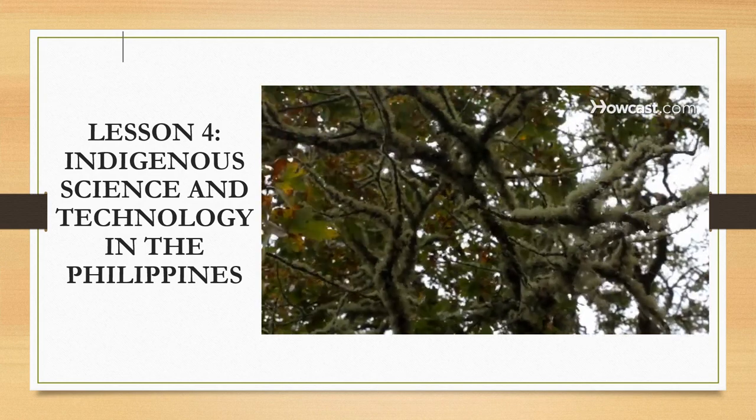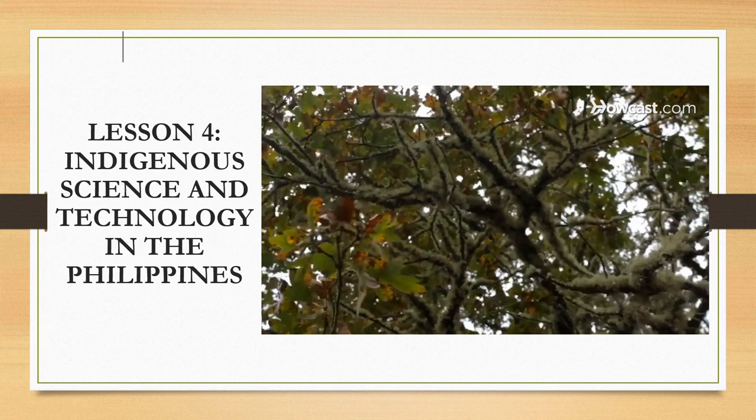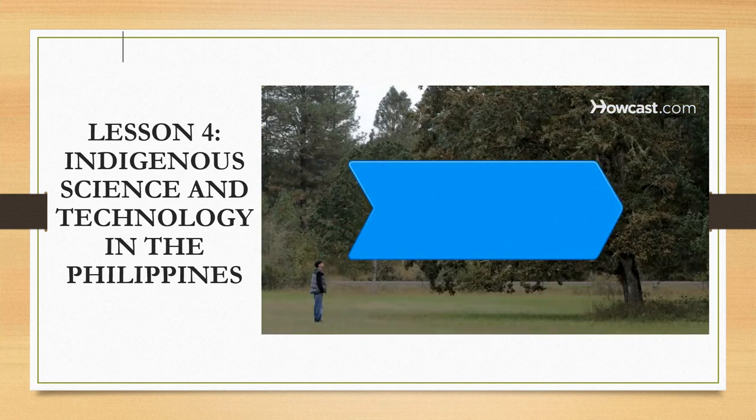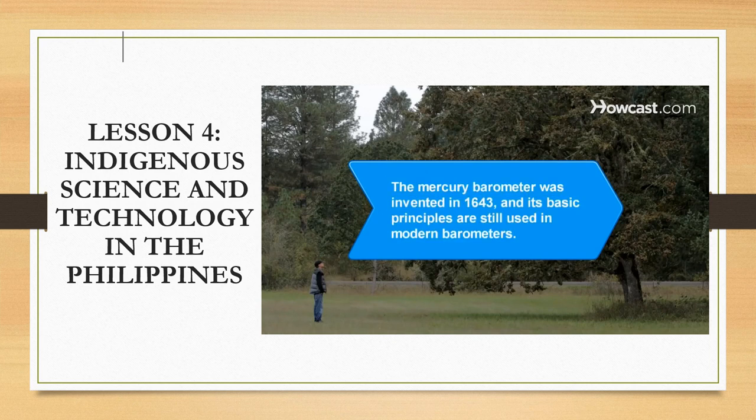Step five: check the wind. Strong winds indicate high pressure differences and may be a sign that a storm is coming. If your observations indicate a storm brewing, you should go run for shelter. Did you know the mercury barometer, which measures air pressure, was invented in 1643, and its basic principles are still used in modern barometers?